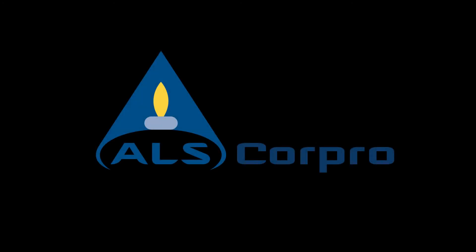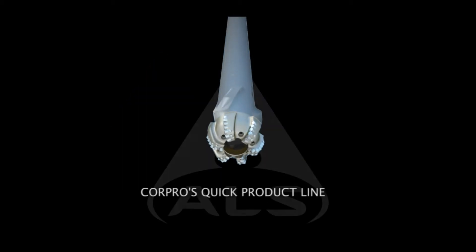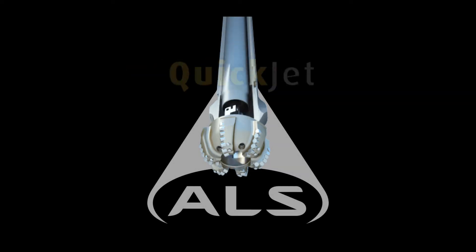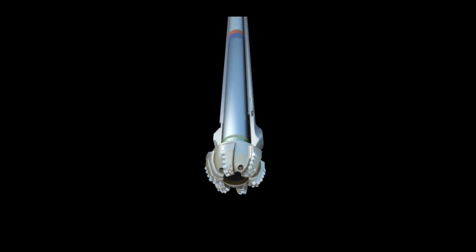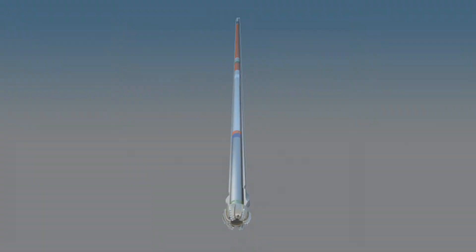In the specialized field of coring, CorePro is the undisputed leader. This position is not just the result of CorePro's global presence, but also due to the unique technical solutions that CorePro has developed. The new QuickLine — including QuickCore, QuickDrill, QuickClosure, QuickJet, and our pressure system QuickCapture — are just some of the revolutionary new technologies that set CorePro apart from the competition, bringing added value to oil and gas operators all around the world.